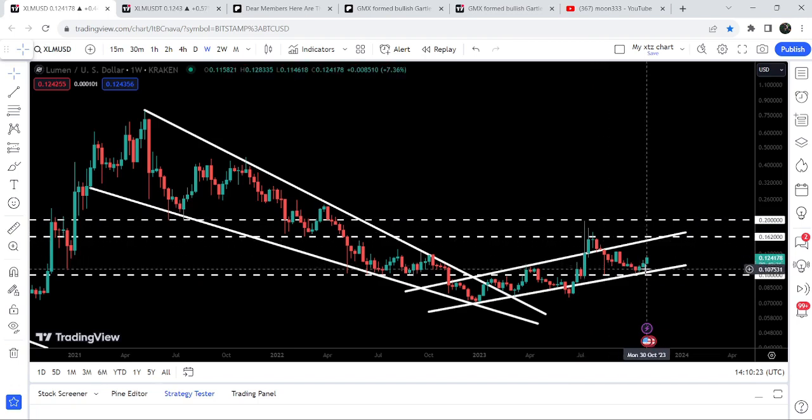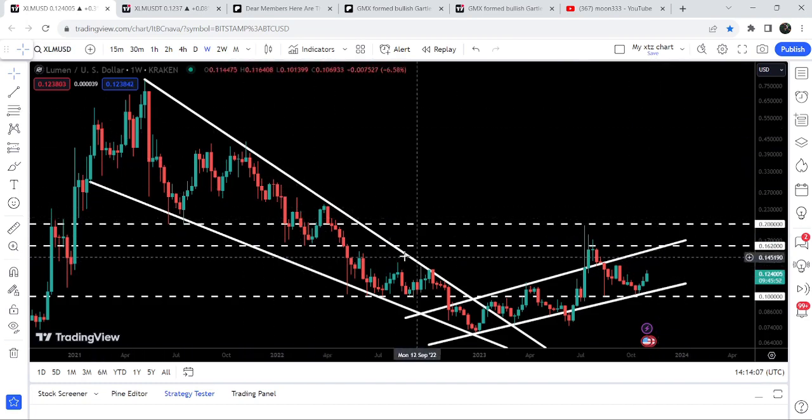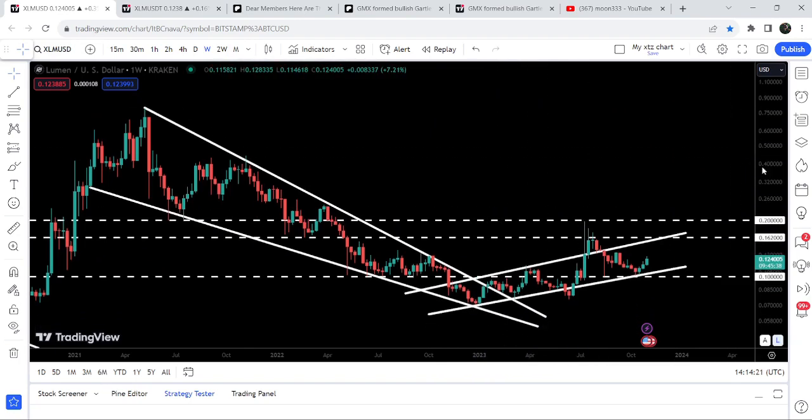The price dropped down once again and we entered the same channel that was previously broken out, and now it is getting bounced from the support of that same up-channel. This time the resistance of the up-channel and the resistance of 16.2 cents are almost at the same level. After breaking out this large pattern, there is a probability that the price may break out the 16.2 cents and the 20 cents resistance, or at least make a powerful attempt to break it out.